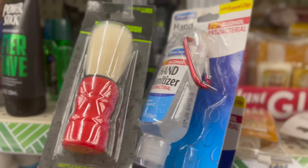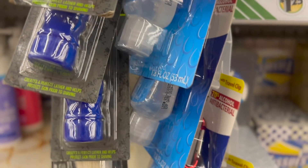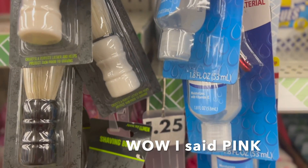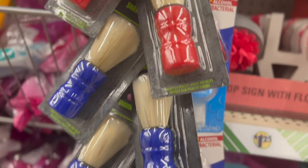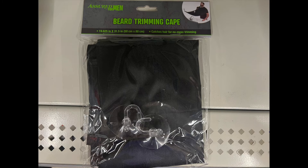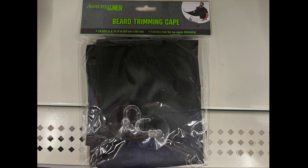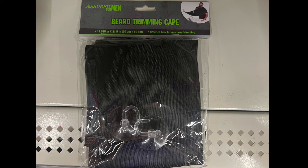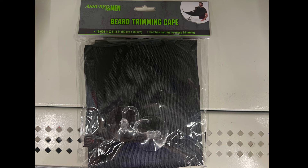I know it's past Father's Day, but you can still use it. It's a shaving brush — they have blue, pink, white, black, several different colors for you to choose from. And along with the shaving brush, they have a beard trimming cape. So if you're a man who trims his beard and you don't want it all over your sink, this may be the item you want to purchase for him.